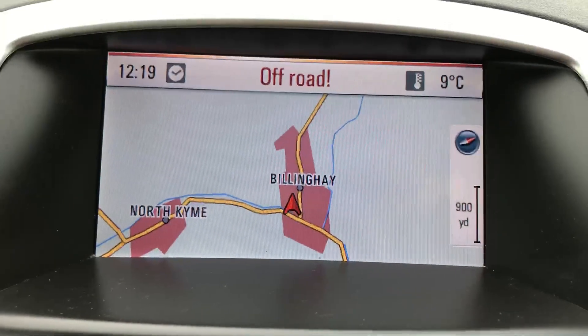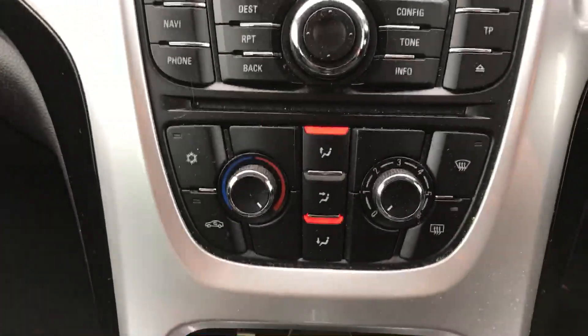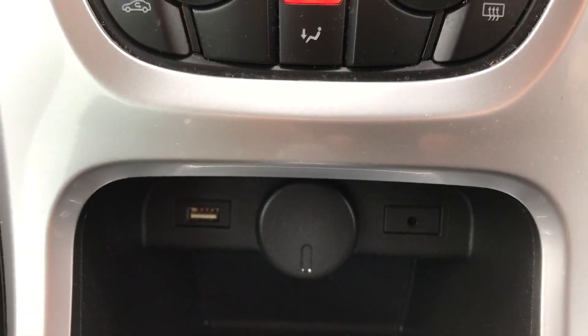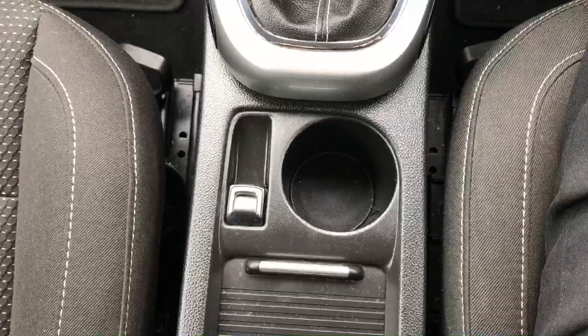The sat nav screen is nicely positioned at the top, with the radio underneath and the heating. It's a six speed manual gearbox. You get USB, auxiliary and 12 volt power sockets, and also the electronic handbrake on this car.